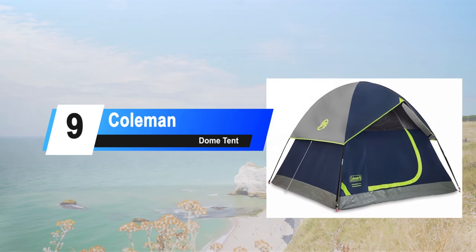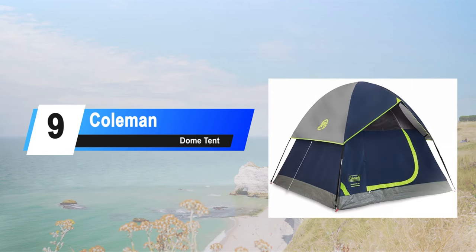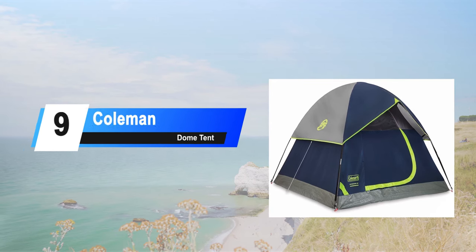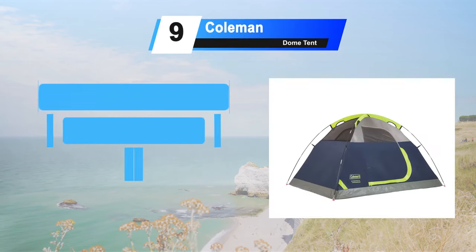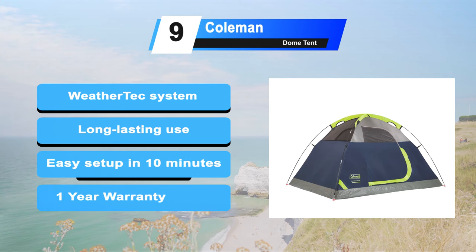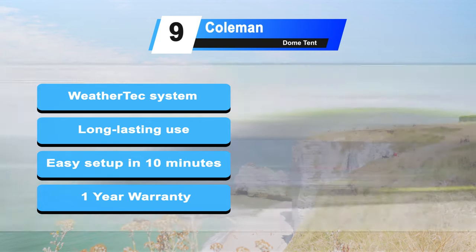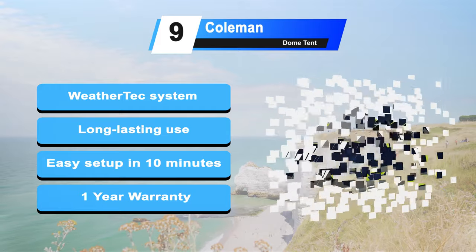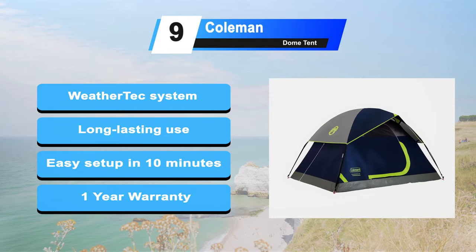At number 9: the Coleman Dome Tent. If you are wanting a tent for a summer camping trip while you go car camping, and something that's going to pitch quickly, then I would 100% recommend it for you. It features the WeatherTech system, which really does keep all the rain and wind out of your tent. Durable frame and polyguard fabric for reliable, long-lasting use. Easy setup in 10 minutes with carrying bag included for transportation. One year limited warranty.